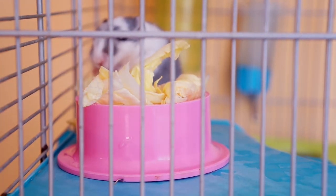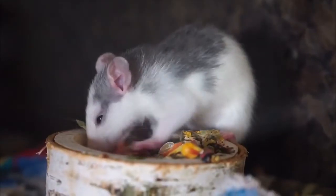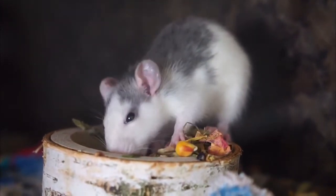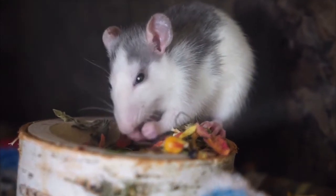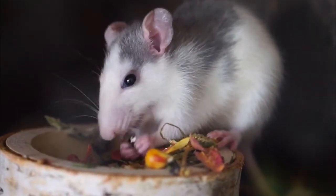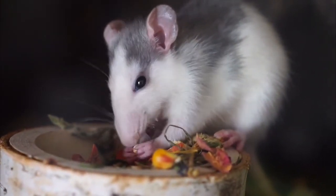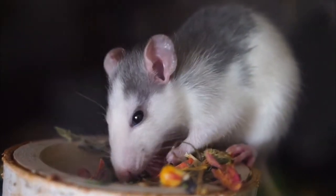The dwarf hamster, much like their name, is a very tiny rodent, about two to four inches long. On the other hand, the Syrian hamster is quite different — also referred to as a teddy bear hamster or golden hamster, growing to approximately six inches long as an adult.